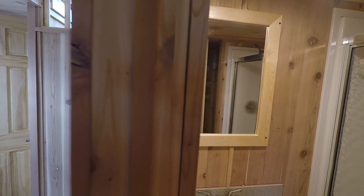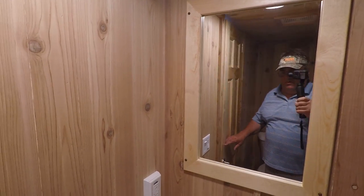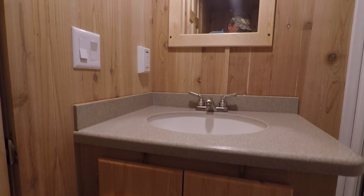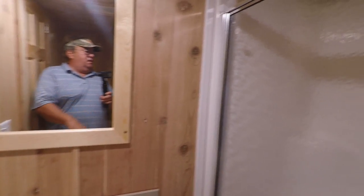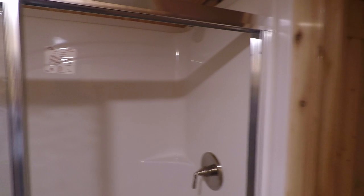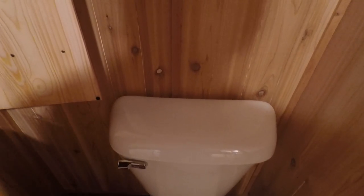We'll get to the bathroom while we're going by. It's got a great big bathroom — a shower-tub combo with glass doors. There's the vanity with storage underneath. Tub surround, glass doors, tub and shower, house-type toilet, and a nice big towel closet slash linen closet over here next to the toilet.